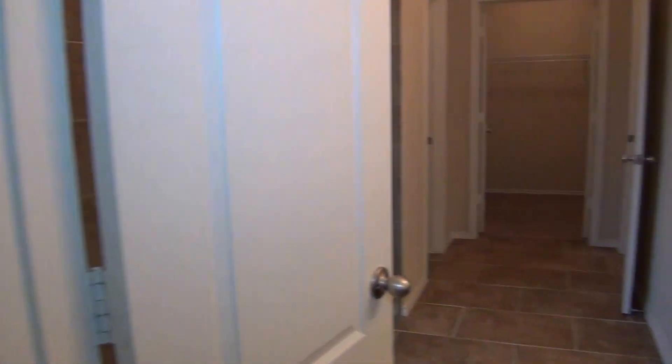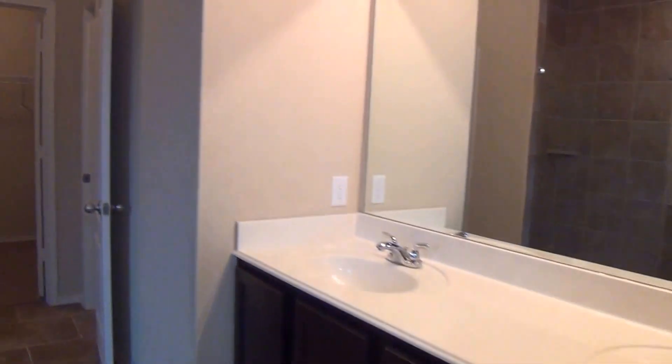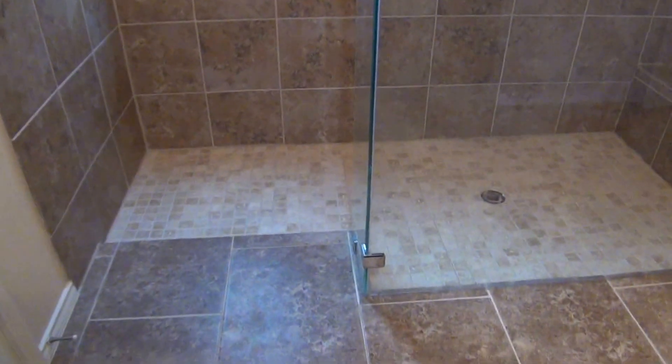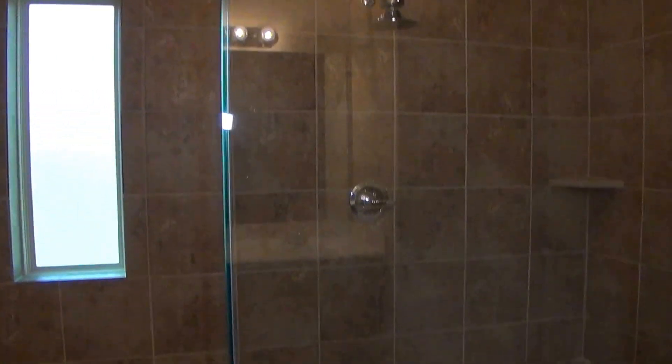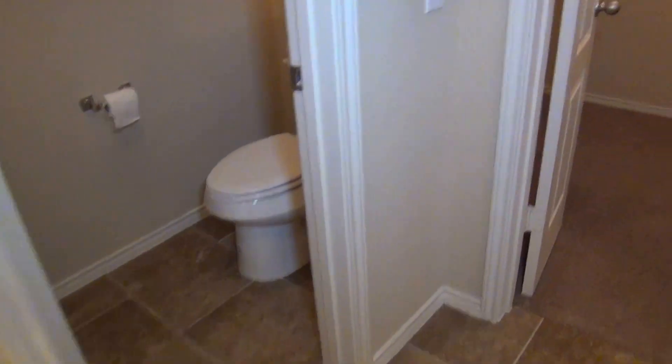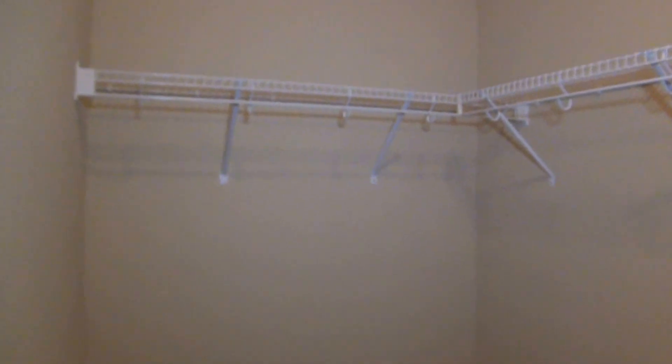Then we have a very nice master bathroom with dual sinks and the same dark cabinets. What's unique here is we have a walk-in shower — you don't see this very often. Nice tile enclosure with a sitting area, so a very spacious shower. Here is your commode with a door for privacy. And then we have a good-sized walk-in closet with double doors — about 11 feet across, so lots of room for storage.